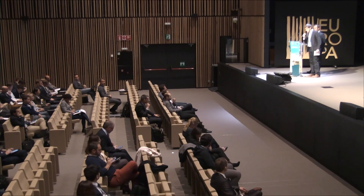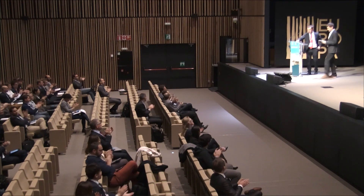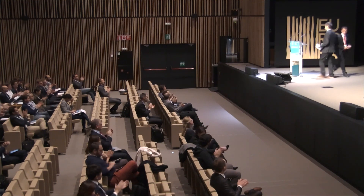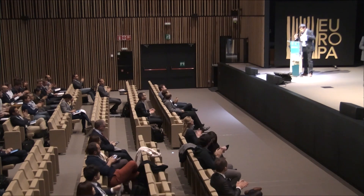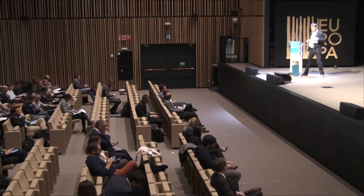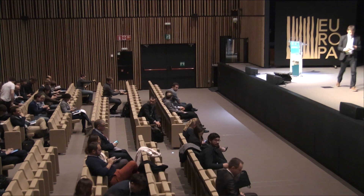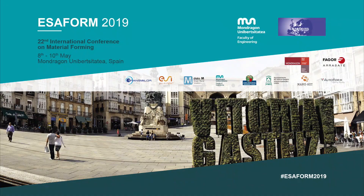Thank you, and a big applause for Andrés. Now it is time for parallel sessions.